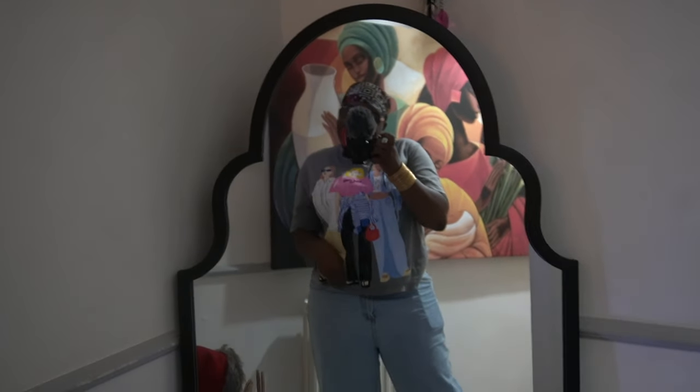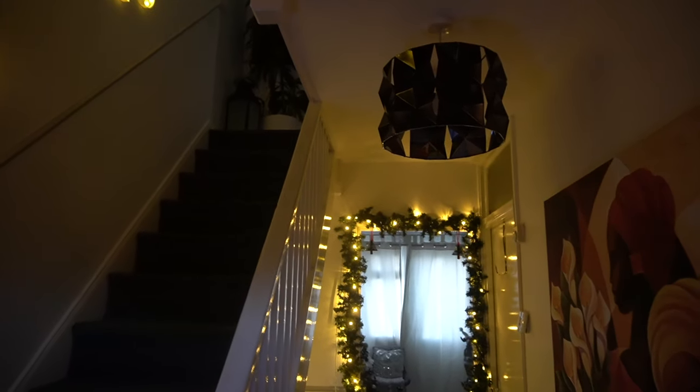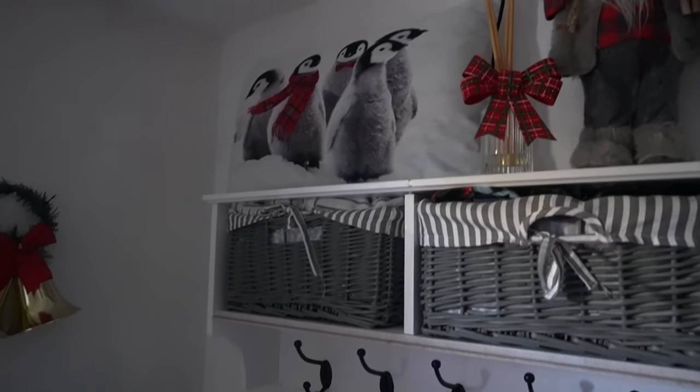Hey guys, welcome to my house for Christmas! I'm going to talk you through the process for this hallway. Usually there's always garland on the tree, on the stairs — everything is always well decorated.